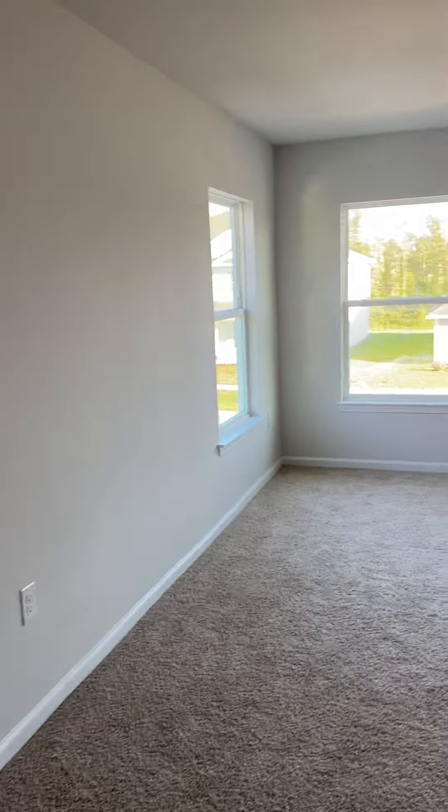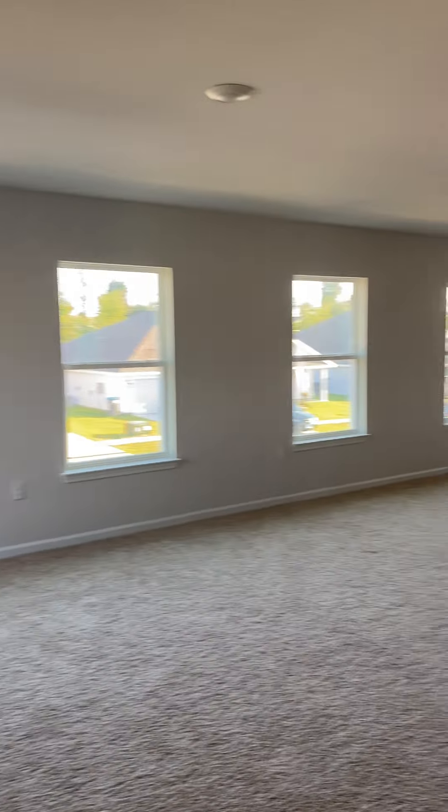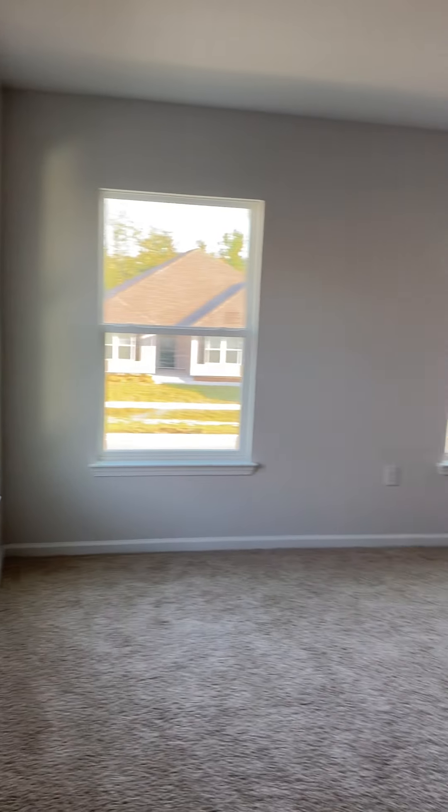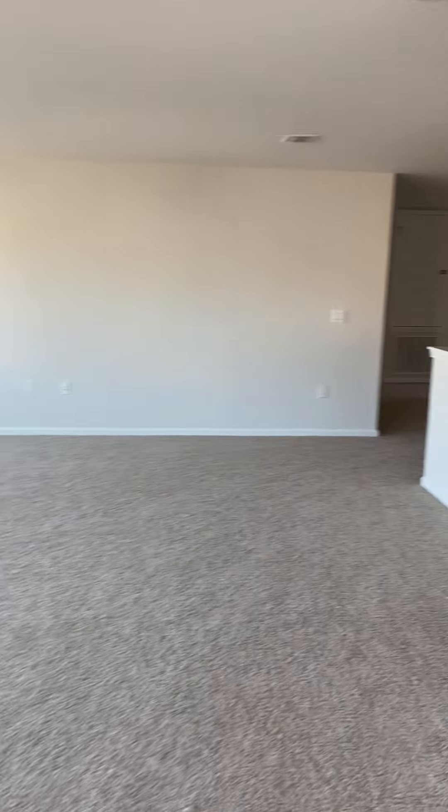And this is why everyone loves this house — because you have extra living space up here.